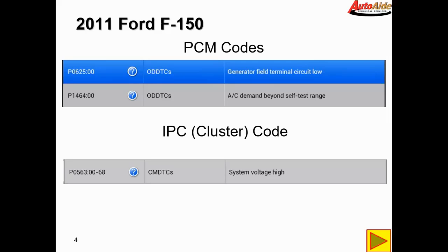After scanning the instrument cluster we did find a system voltage high code, so that kind of coincides with our charging system fault. It might be related, so we'll have to keep that in mind.